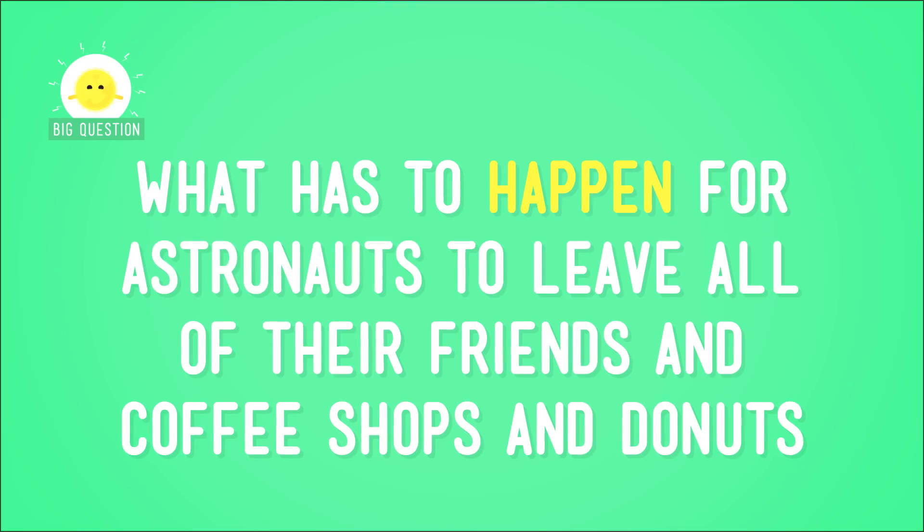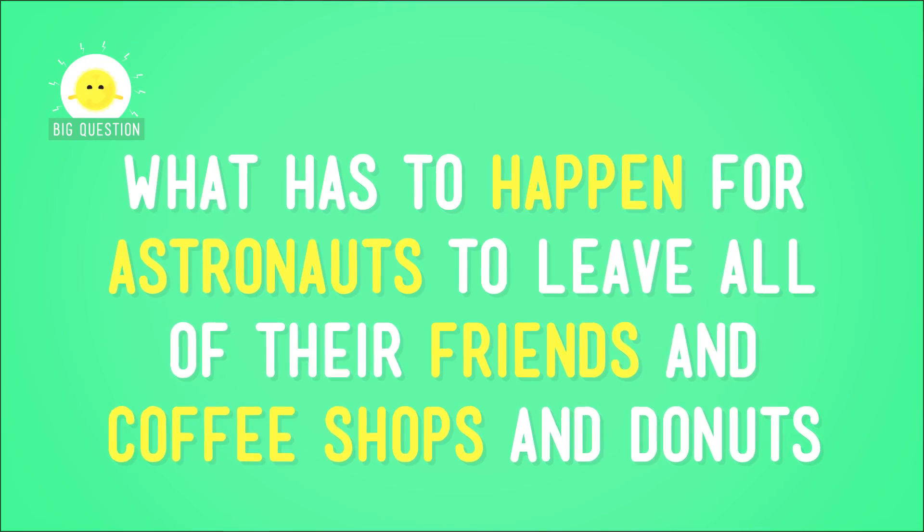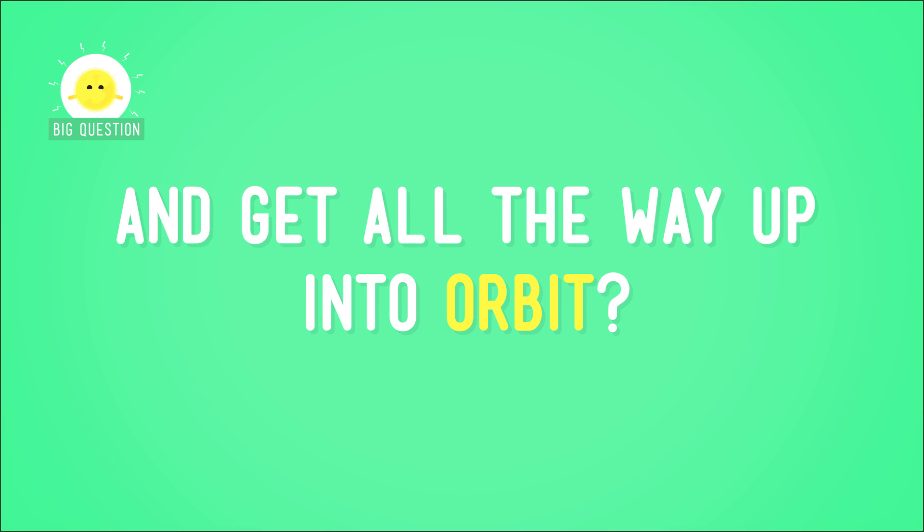In order to get to the International Space Station, or just go for a spin around the planet, they have to escape the pull of Earth's gravity, at least enough to get into orbit. And that is not easy. But why? What has to happen for astronauts to leave all of their friends and coffee shops and doughnuts and get all the way up into orbit?